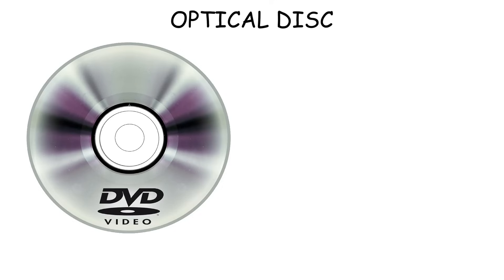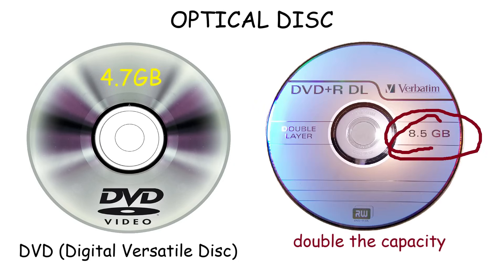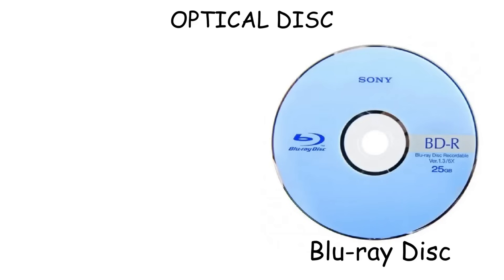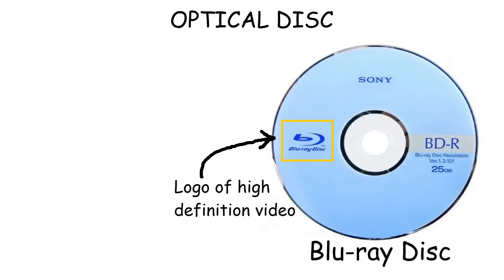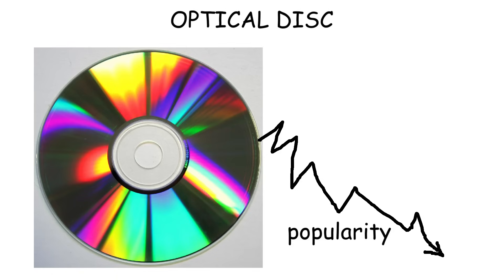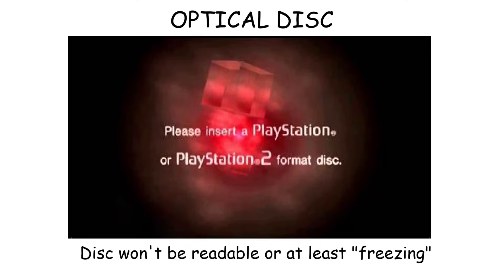As storage demands increased, the Digital Versatile Disk, or DVD, was introduced, offering 4.7 gigabytes of storage for single-layer disks and 8.5 gigabytes for dual-layer versions. DVDs became the dominant format for movies and video games. Eventually, the Blu-ray disk was developed to support high-definition video or large game files, with storage capacities of 25 gigabytes for single-layer and 50 gigabytes for dual-layer disks. Nowadays, optical disks as a whole have declined in popularity due to digital downloads and streaming services. Also, if a disk gets scratched, the data stored in it won't be readable anymore.